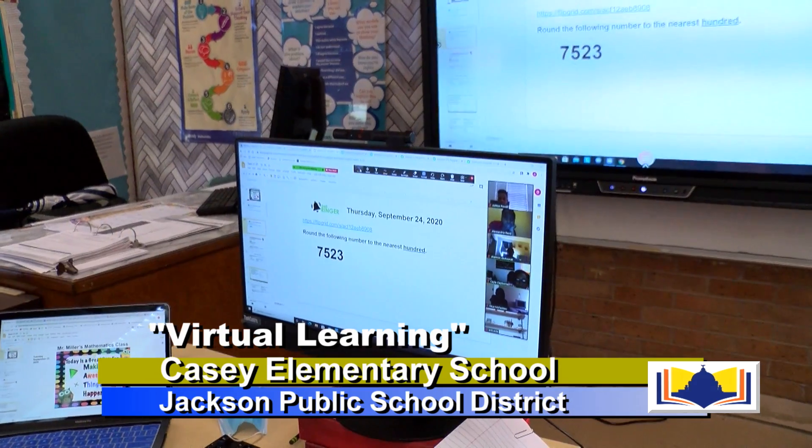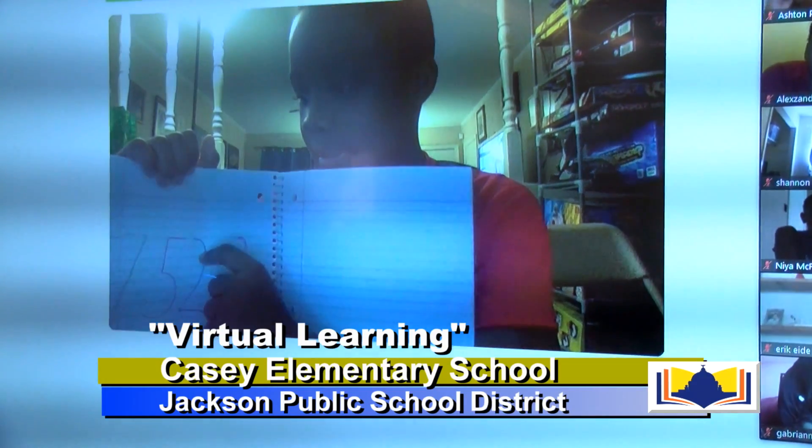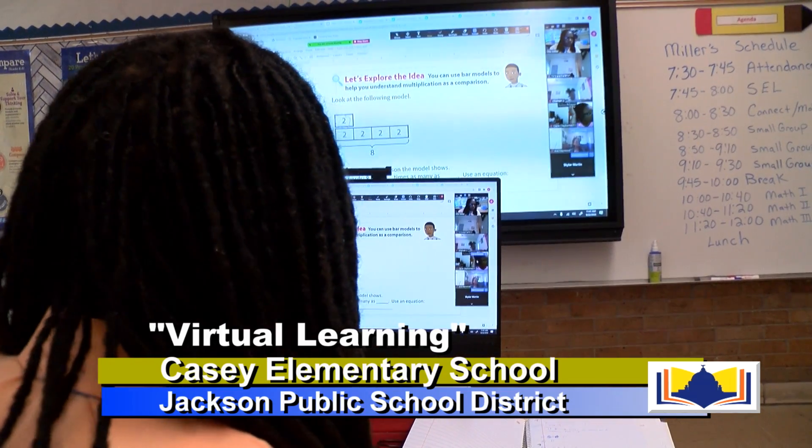The kids love the technology. They love the Flip Grid. You can see I played two videos today and there are 12 more I'm going to play throughout the week. It's kind of a chance for them to share with the class, teach the class, and lead the discussion.